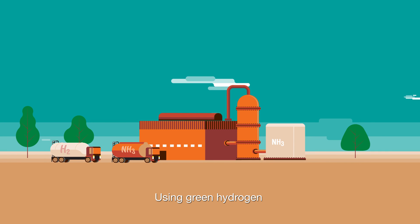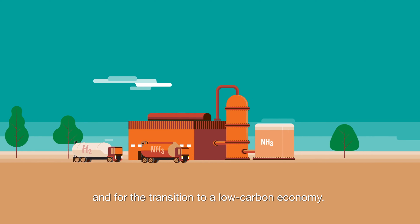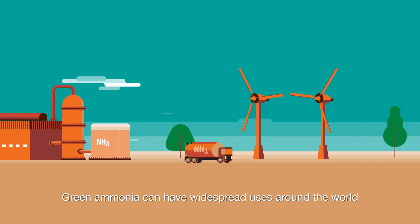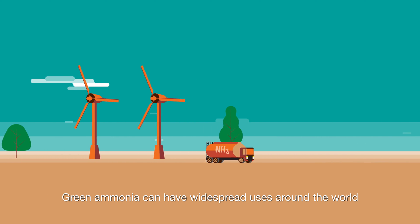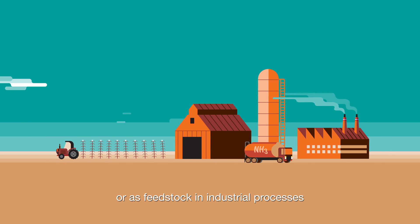Using green hydrogen is key to more sustainable ammonia production and for the transition to a low carbon economy. Green ammonia can have widespread uses around the world, such as as a fertiliser for food production or as a feedstock in industrial processes.